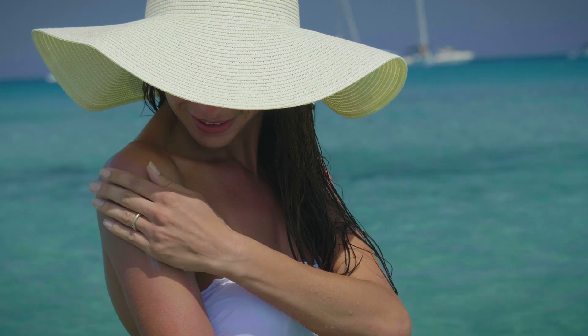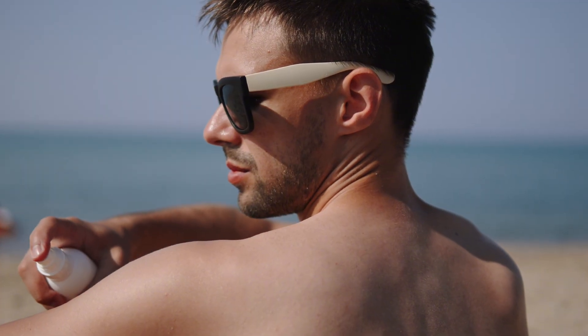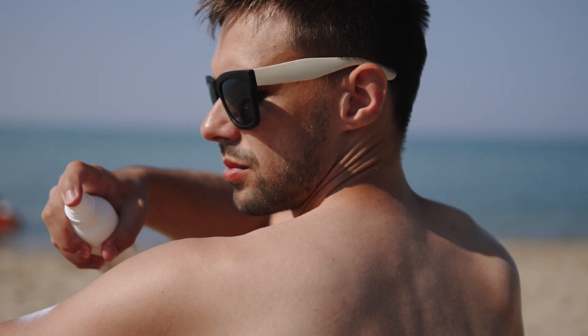The good news about skin cancer is that while you can't change your genetics or your past sun exposure, there's a lot you can do right now to lower your risk moving forward. Number one is to use sunscreen and use it the right way. Choose a broad-spectrum sunscreen with at least SPF 30.